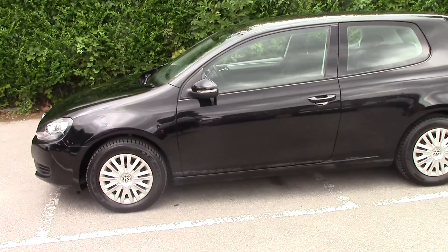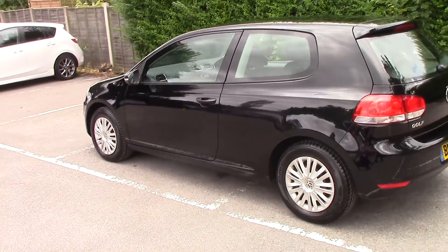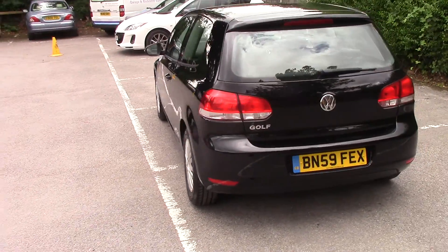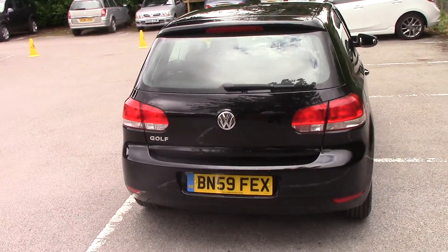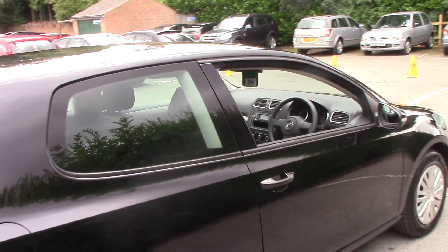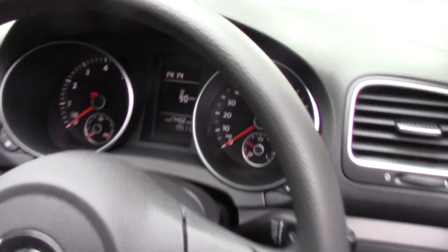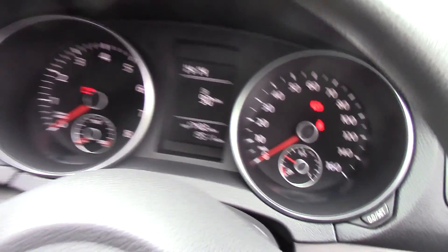Really is an excellent condition inside and out. It's only one owner from new, it's a five speed manual, does have full service history with both keys. It's covered only 19 and a half thousand miles from new. It really is a lovely car.